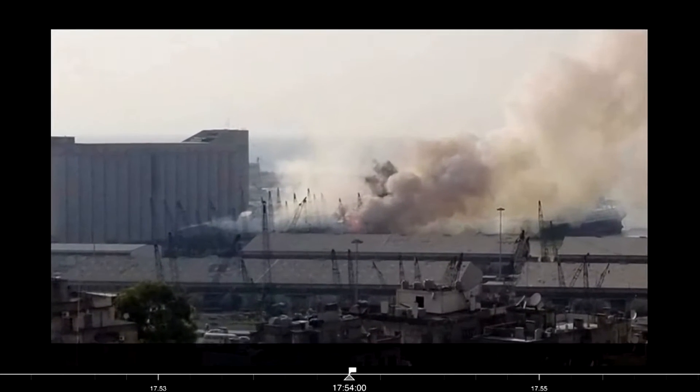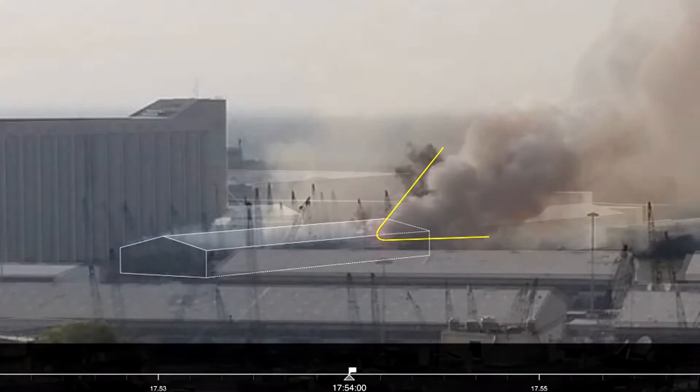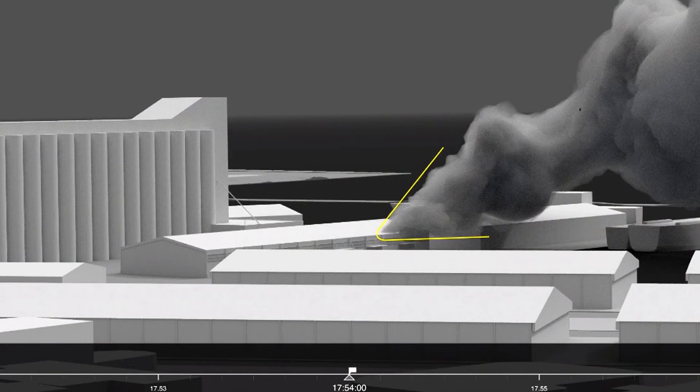In this image, we identified the location of the source of the smoke plume at the north-east corner of Warehouse 12. Smoke plumes are continuously transforming and have a unique shape at every moment. We modelled the plume at this crucial stage to help synchronise other videos without a timestamp.